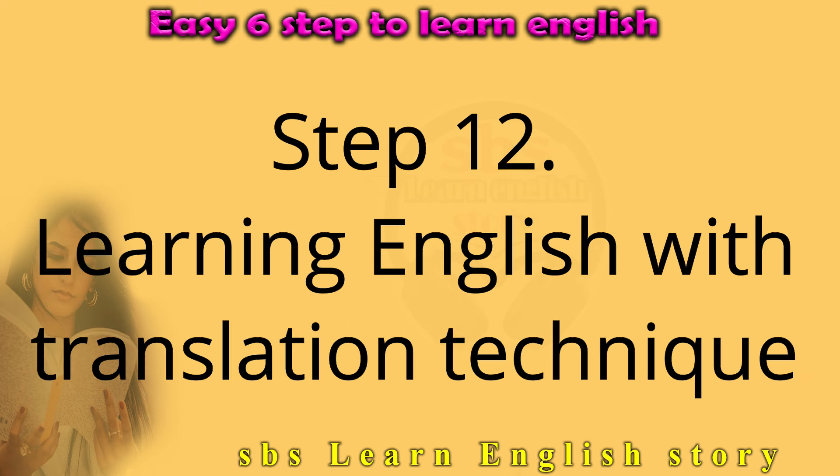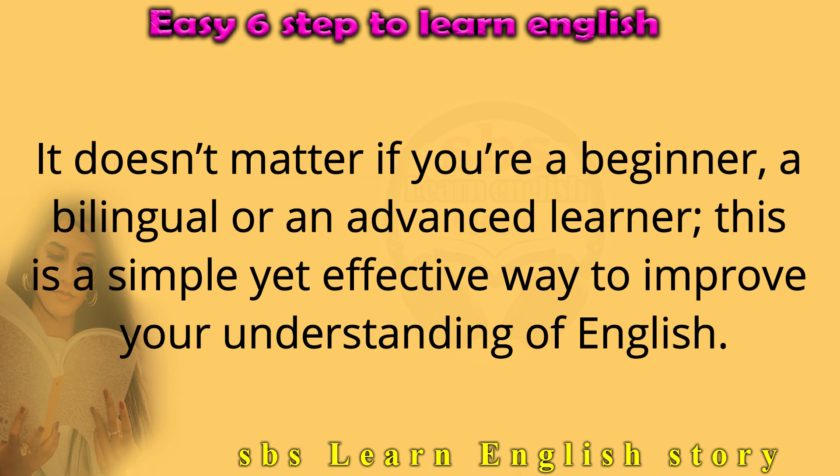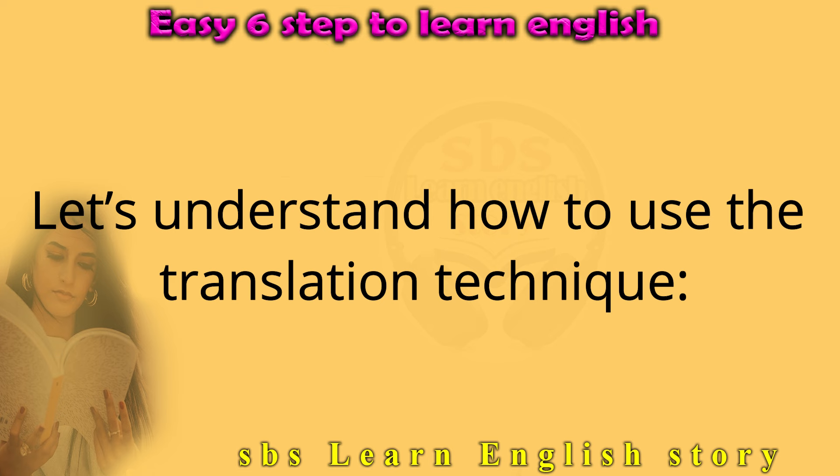Step 12: Learning English with the translation technique. Learning a new language isn't easy, but some techniques can make this difficult process fun and effective. One such technique is the translation method. It doesn't matter if you're a beginner, a bilingual, or an advanced learner — this is a simple yet effective way to improve your understanding of English. Let's understand how to use the translation technique.